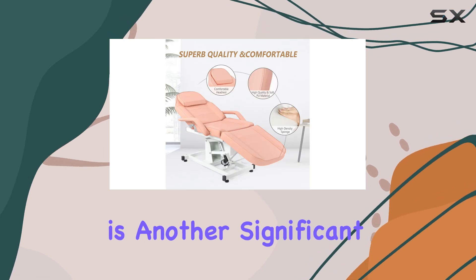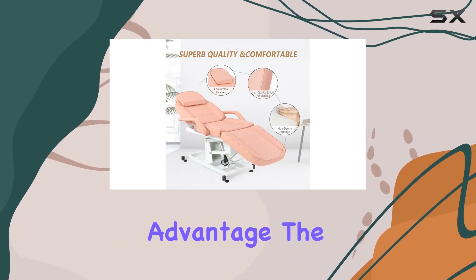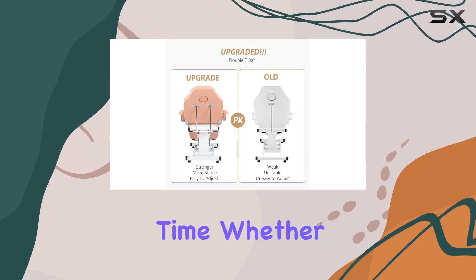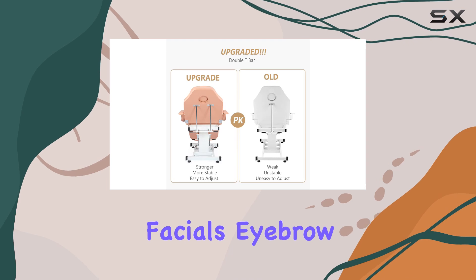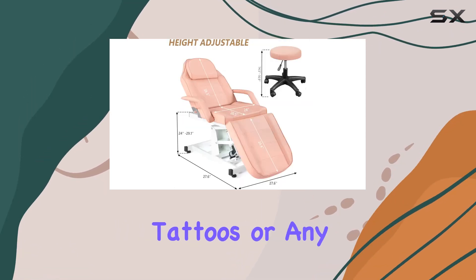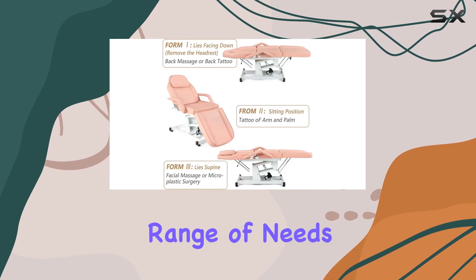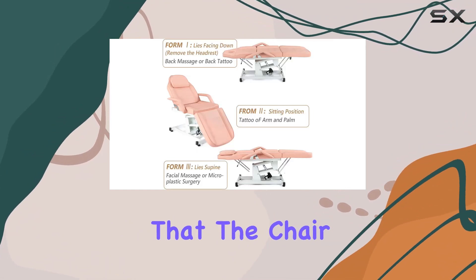Ease of assembly is another significant advantage. The chair's simple style and design mean that putting it together requires no tools and little time. Whether it's for massages, facials, eyebrow waxing or threading, tattoos, or any other salon service, this chair is designed to meet a wide range of needs with ease.